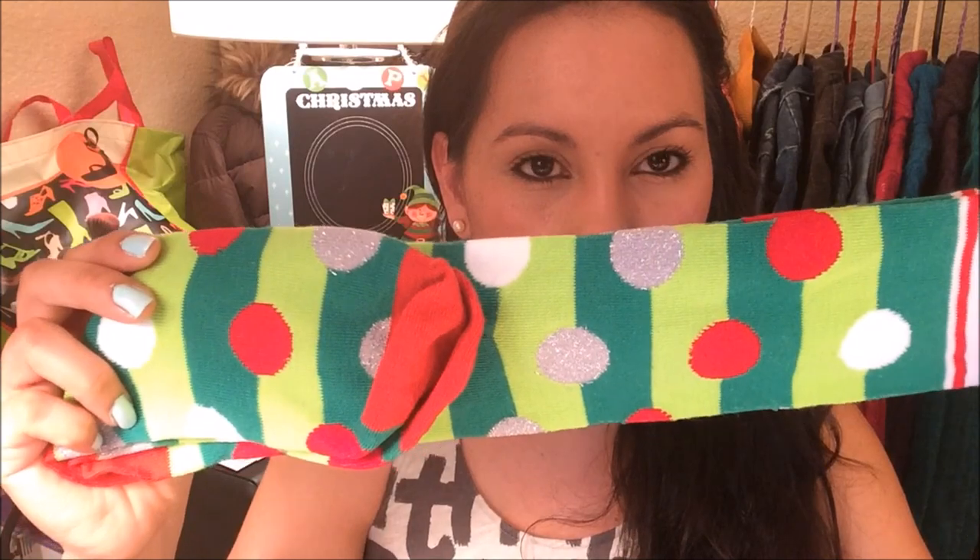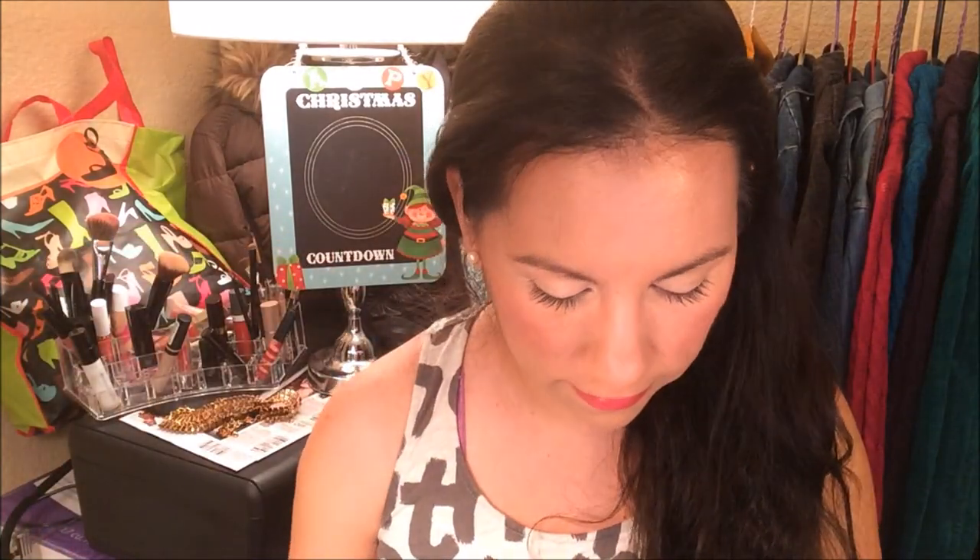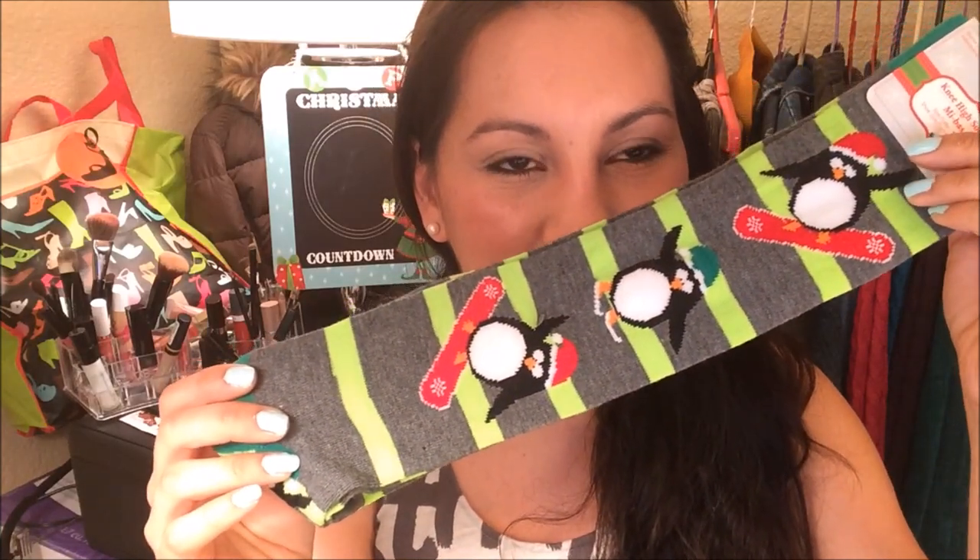The first items I'm going to start off with are the Christmas items. I found this Christmas countdown chalkboard — I thought it would be nice to write down the days that are left. I also found some tall Christmas knee-high socks: one is green with silver and white polka dots, one has a cute Santa Claus going down the chimney, and another has a cute penguin riding on a snowboard.